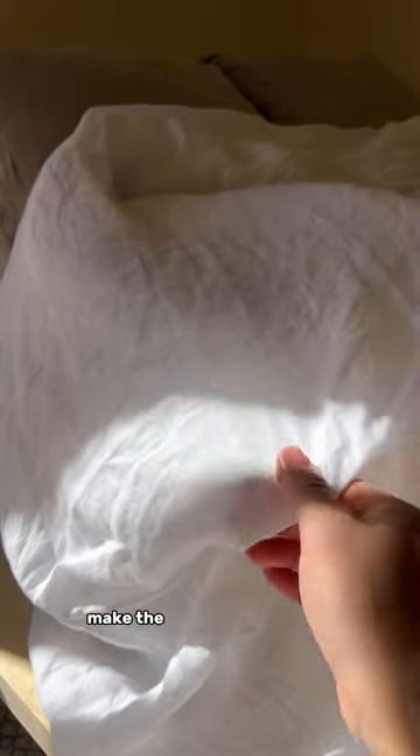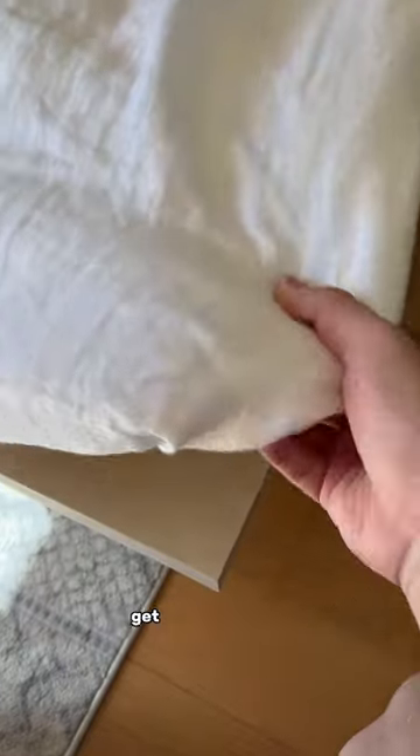Pro tip so you guys don't make the same mistake as me — when you're buying your duvet insert, make sure it's the same or just a bit larger in dimension than your duvet cover so that you actually get that fluffy look.